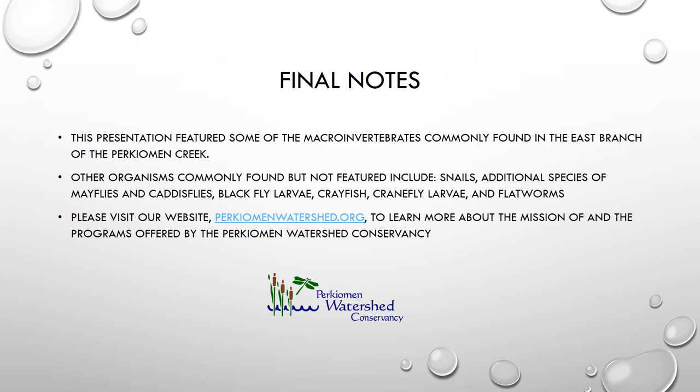Thank you for watching this presentation today, where we featured some of the commonly found macroinvertebrates from the East Branch Creek. This is not everything that we find in the East Branch — we also commonly find crayfish, cranefly larvae, flatworms, and other types of organisms, but today we just featured some of the more commonly found ones. I would encourage you to visit our website at perkiomenwatershed.org to learn more about the mission of the Conservancy and some of the other programs that we offer. Thanks for watching!